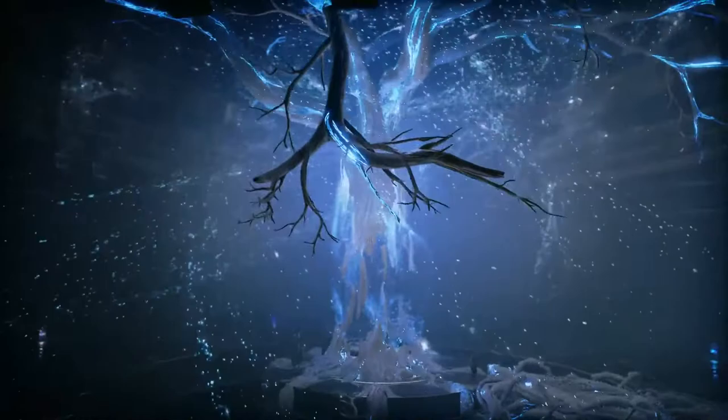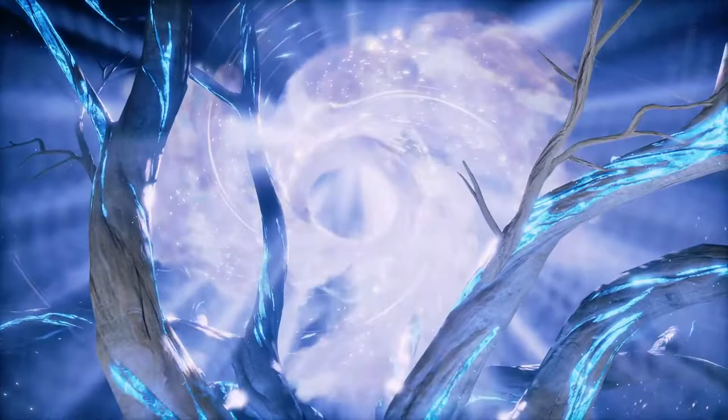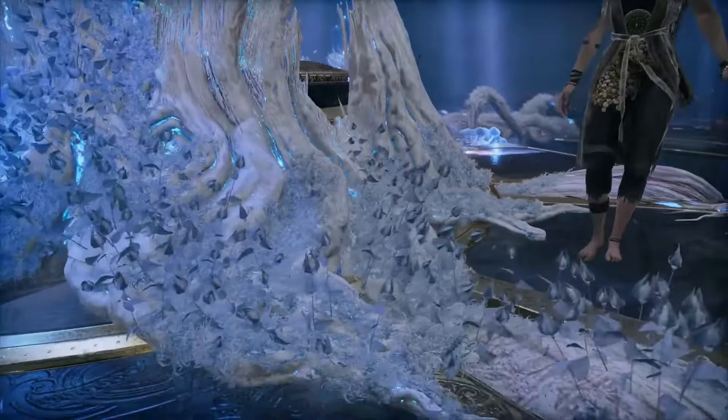Birth, growth, death, and rebirth. Every strand transcending time, transcending space. Everything comes back to the Tree. So, that's how it works. But I'm guessing you were looking for a more practical answer.